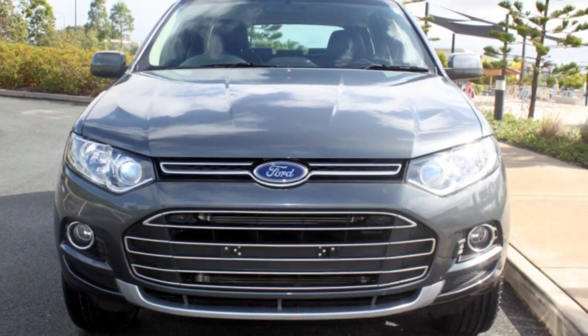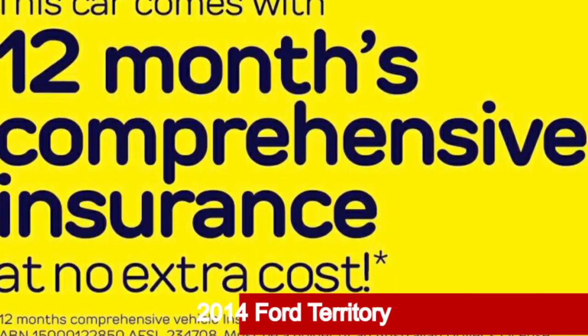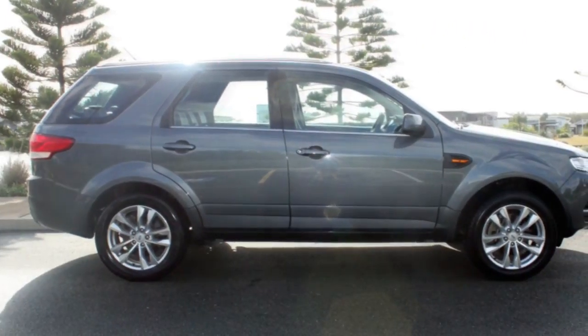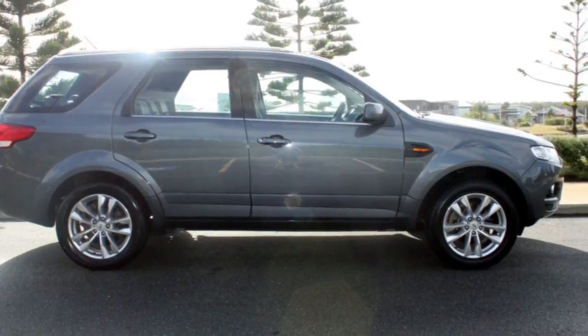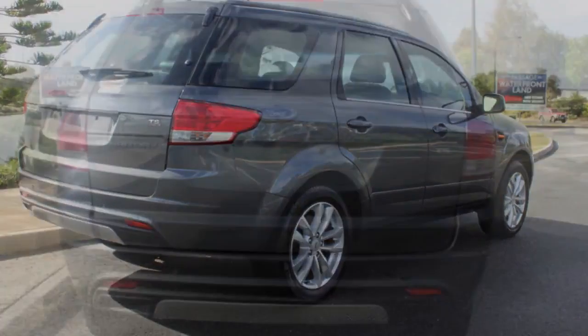Be the envy of your friends in this 2014 Ford Territory. This Territory has a reliable 4.0-litre engine and a smooth shifting automatic transmission. The attractive grey exterior is complemented by its stylish interior.